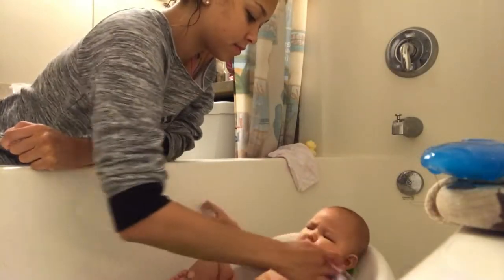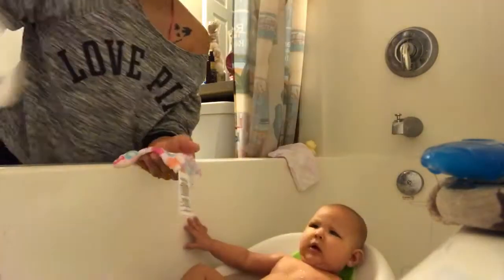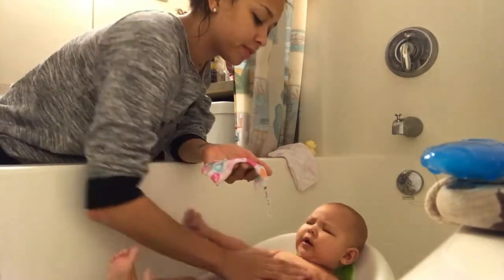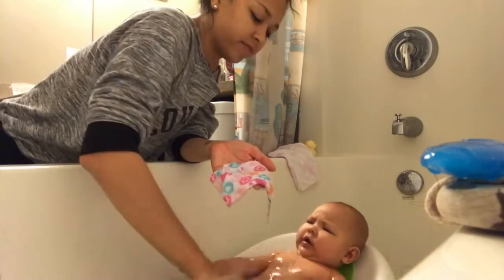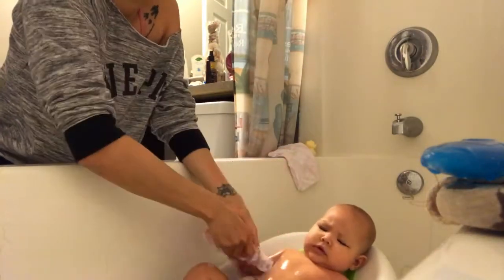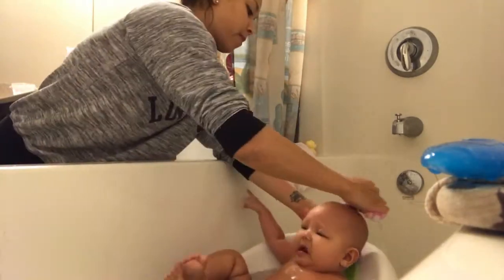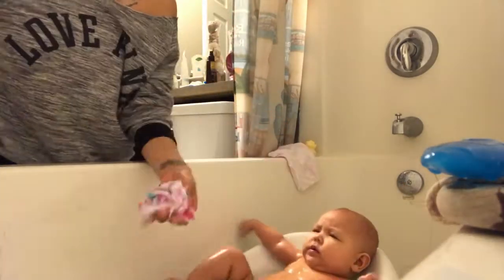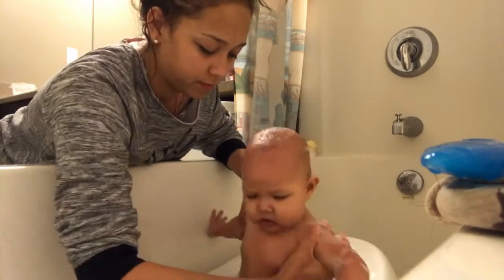I start giving her a bath. I use this Live Clean Baby bedtime bath soap and it's really good. I'm not sure if it's all natural but I know there are no chemicals in it. If you're looking for a chemical-free baby wash or baby line, I would recommend Live Clean — we use it pretty much everywhere in my house.